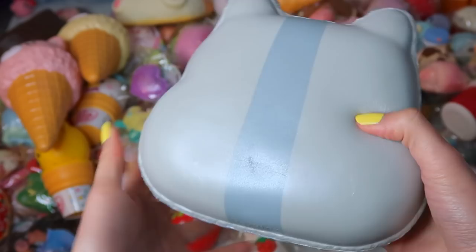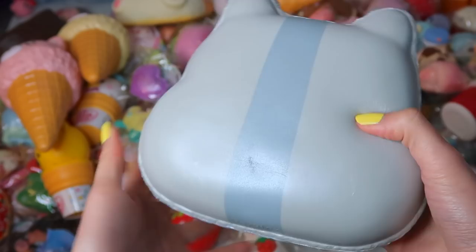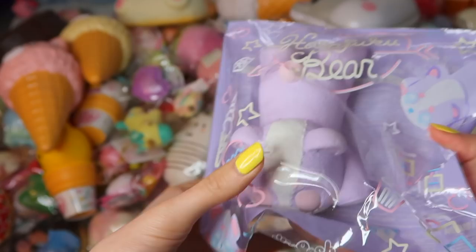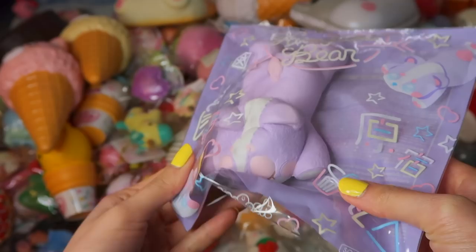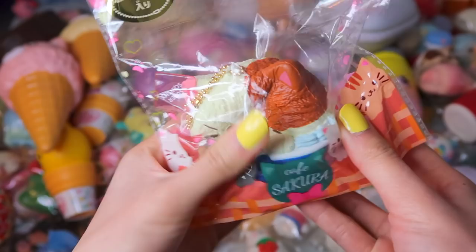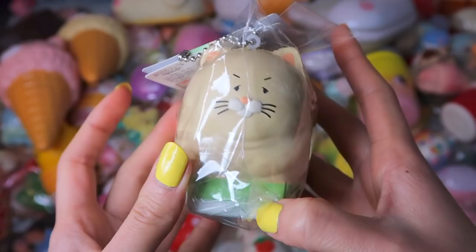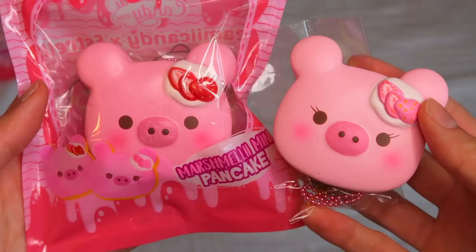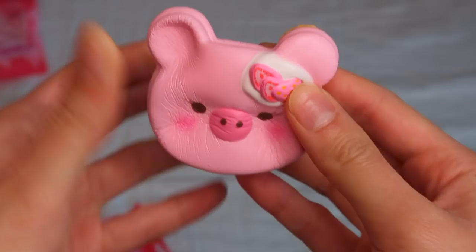I also have this Jumbo Poli Head Macaron. This Harajuku Bear in the purple design. I also have this Cat in a Cupcake licensed by Nick. This Fat Cat Squishy — I actually don't know what it's called, but it's really slow rising. I have this mini marshmallow pancake — these are really cute, I love the size of these. Very soft and slow rising. They smell like strawberries.